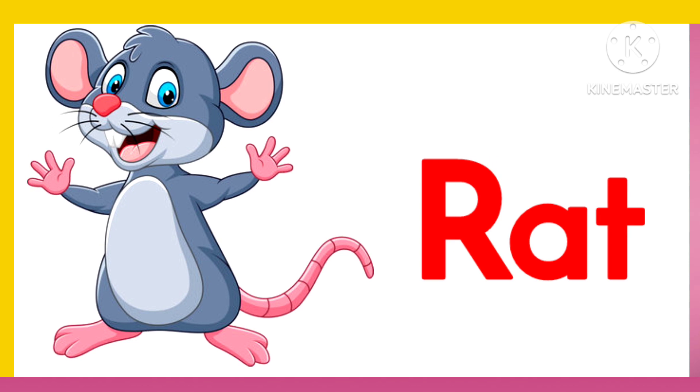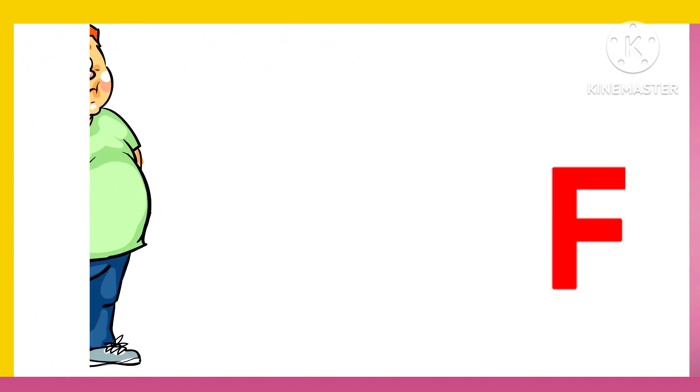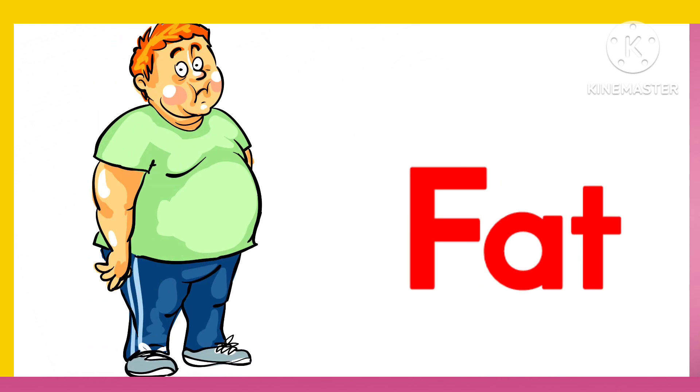R. A. T. Rat. B. A. T. Bat. F. A. T. Fat.